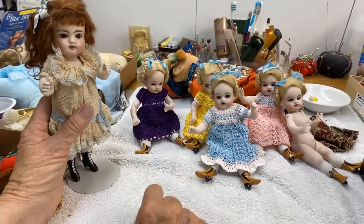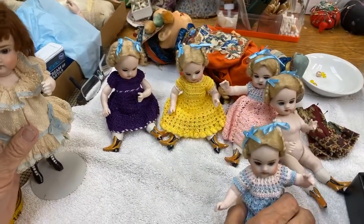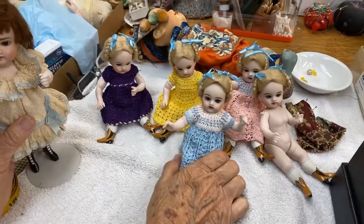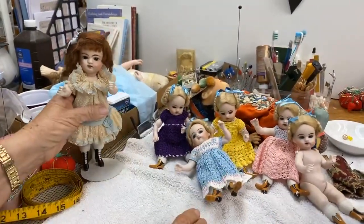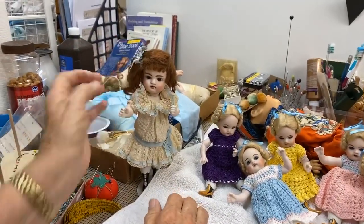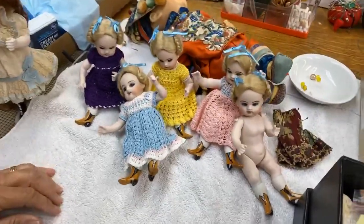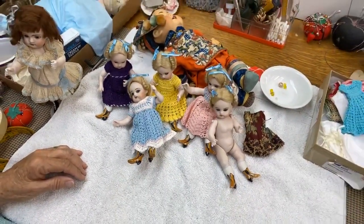They look like Easter eggs — they are kind of perfect for Easter, aren't they? Buy a couple and put them in your Easter basket. Treat yourself, everybody! I'm really glad we got to show everybody the completed antique wrestler and the cute little artisan-made dolls. A lot of really wonderful artists make these.